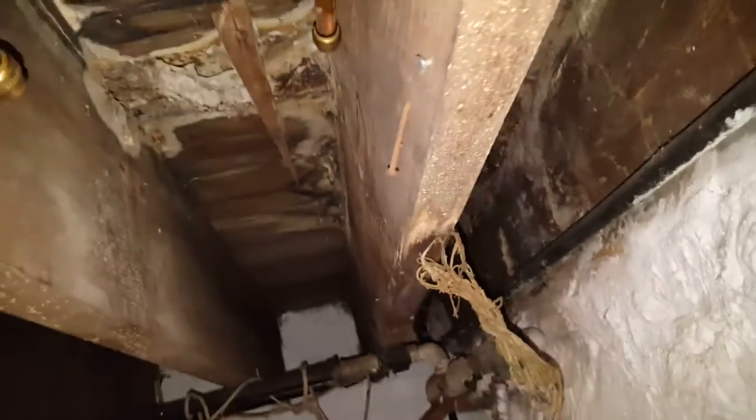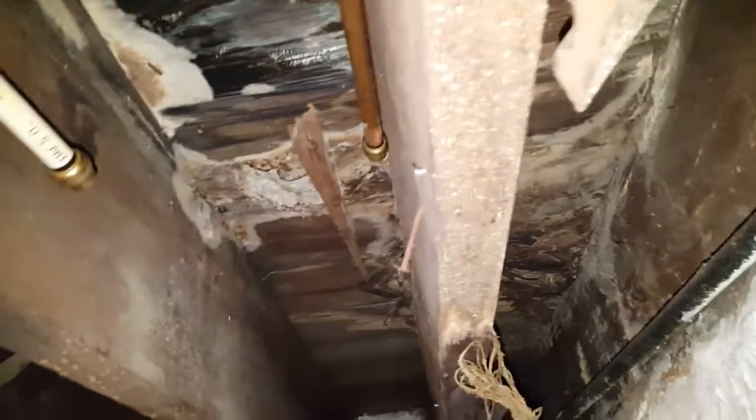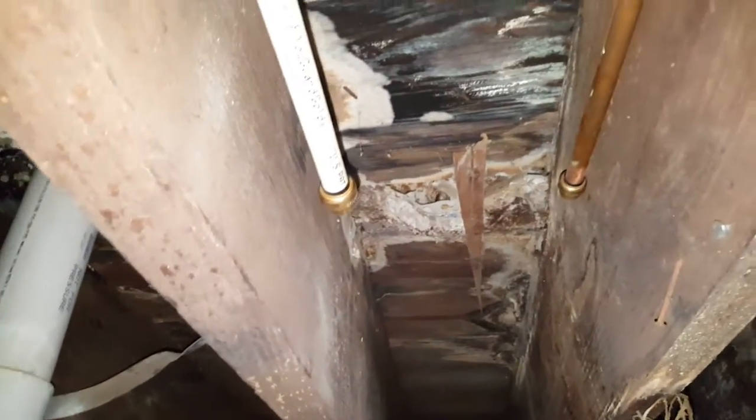We only have 58 inches to put a new tub. We need 60 inches, so we might have to open the wall in the bathroom as well.